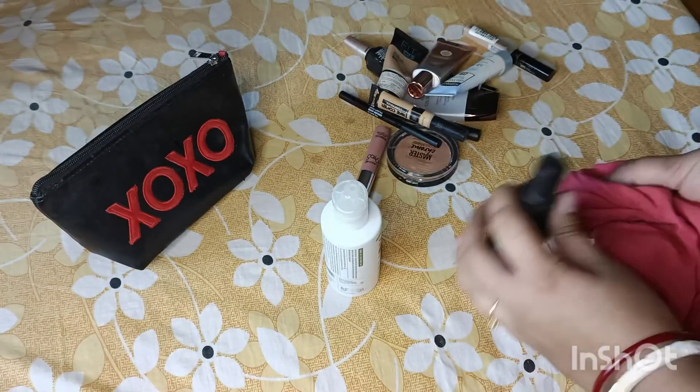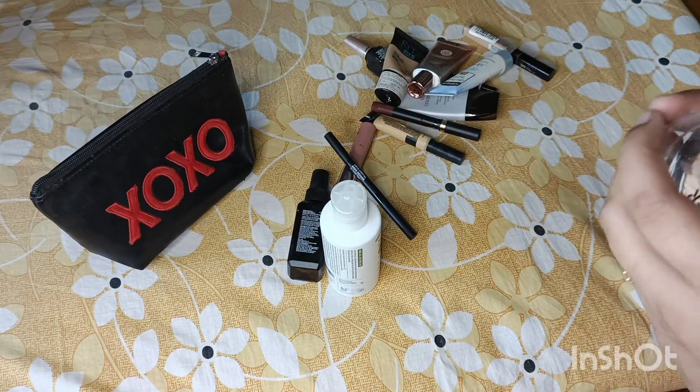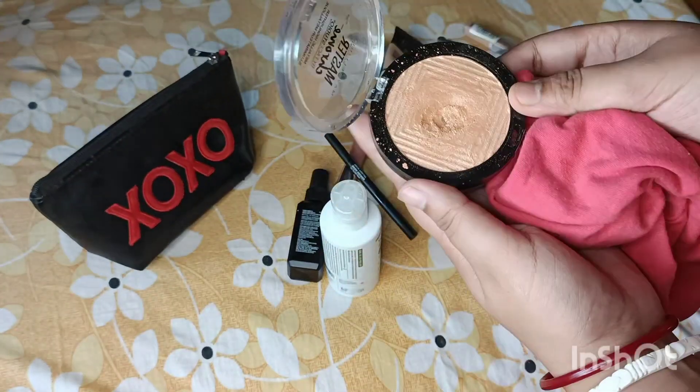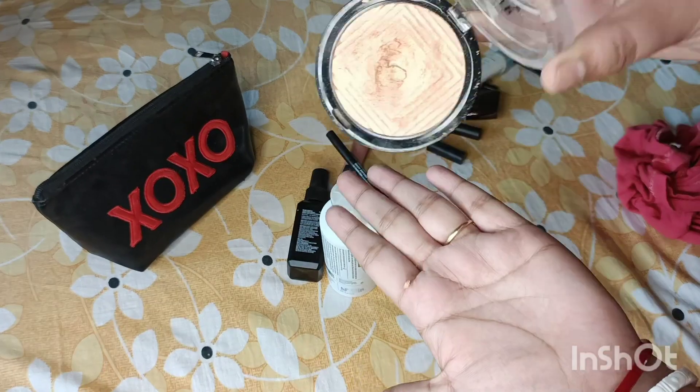I'll take a look back and get to this makeup thing. After making this extra point, I'll be able to remove all the makeup from me. Maybe I'll look at the highlight mark of my favourite highlight.